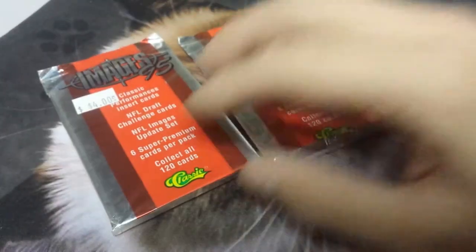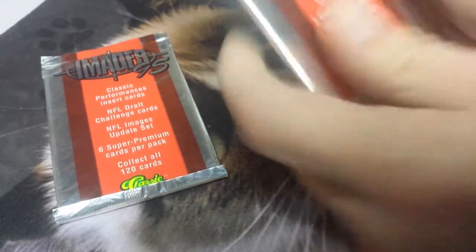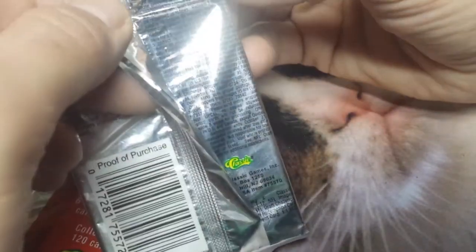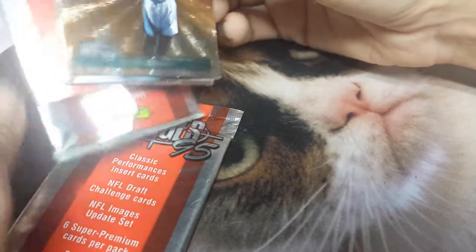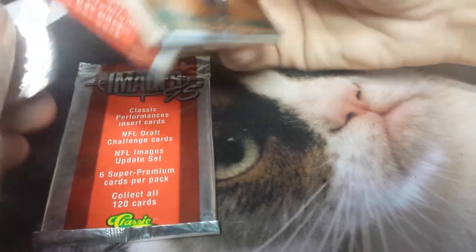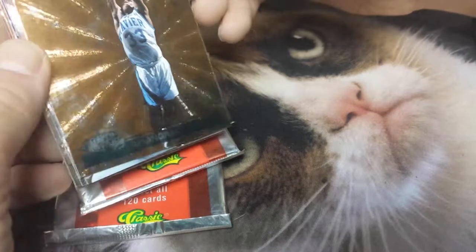I'm going to open up the one with the price tag on it. This is just a quick video — classic cards. Okay, totally threw me for a loop here. I didn't know — okay, Brian Grant from Xavier. So I guess we have a mix in here.